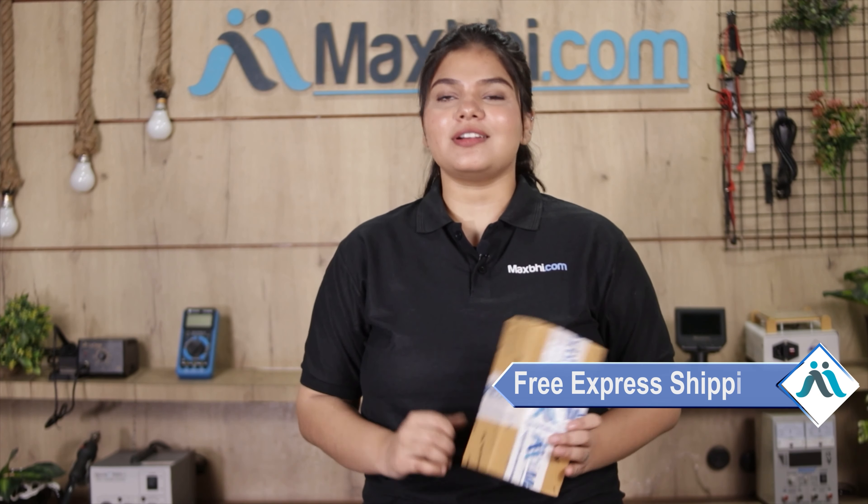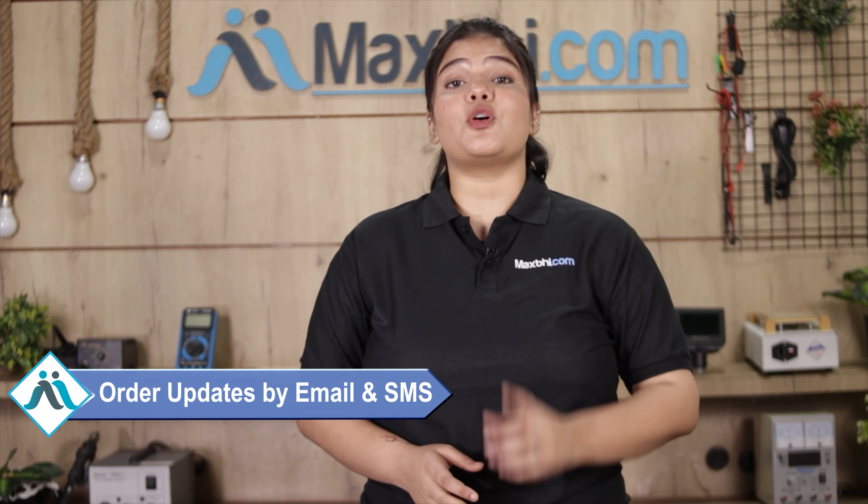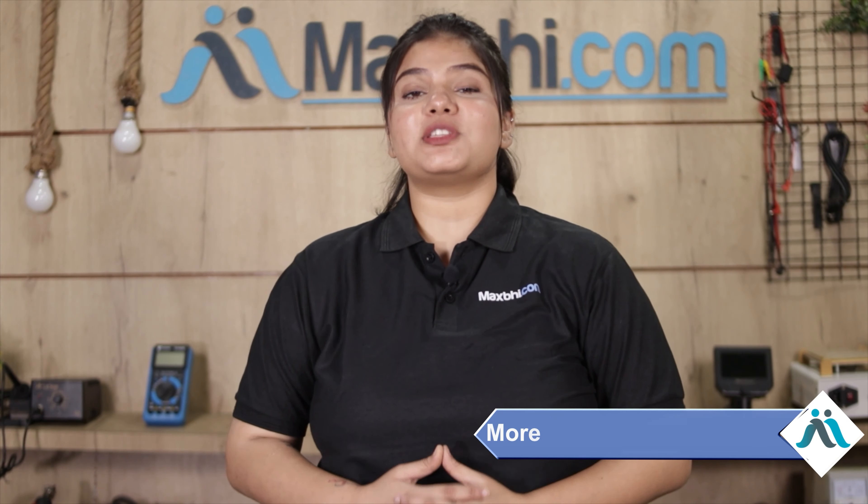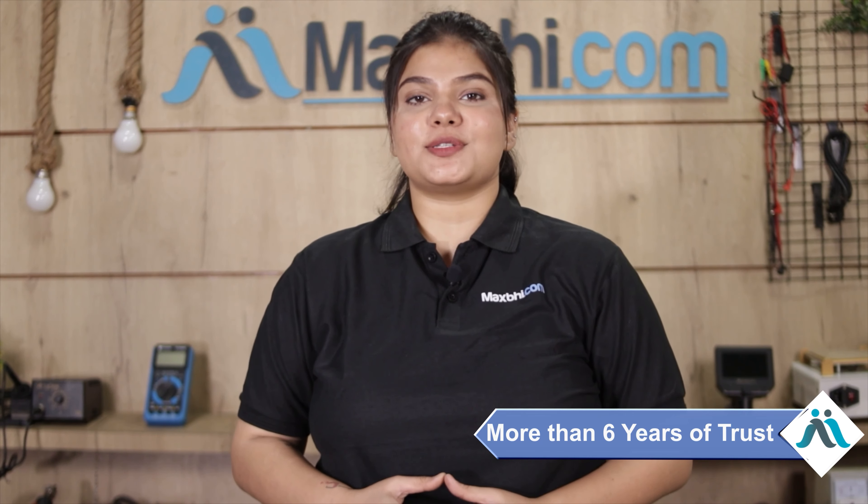And yes, shipping is completely free, so you just have to pay for the product and nothing else. All order updates and tracking details will be sent to your email and phone, so you can easily track the status of your order. Maxp.com, in the past 6 years, has delivered phone parts to over 1000 happy customers.